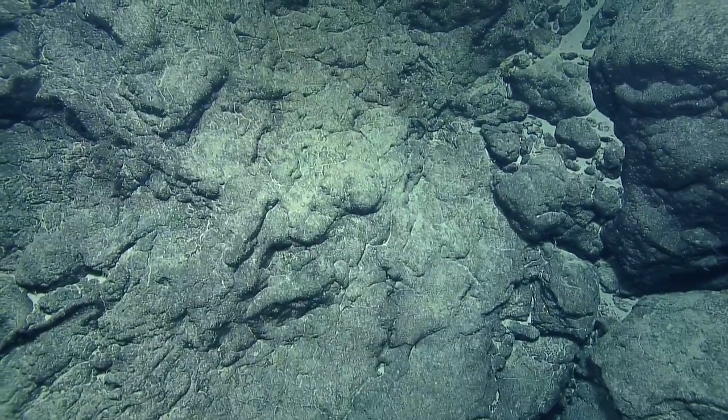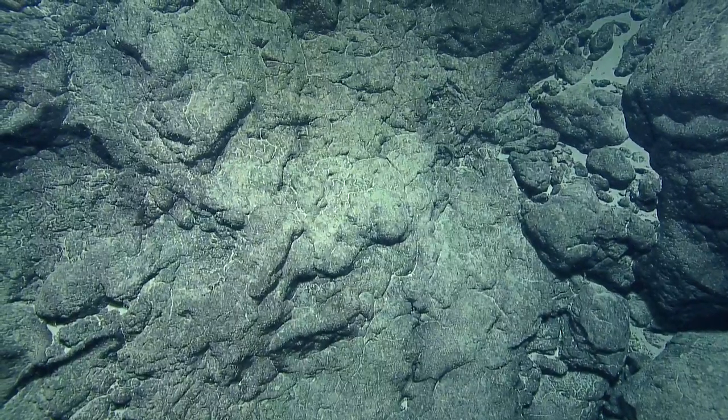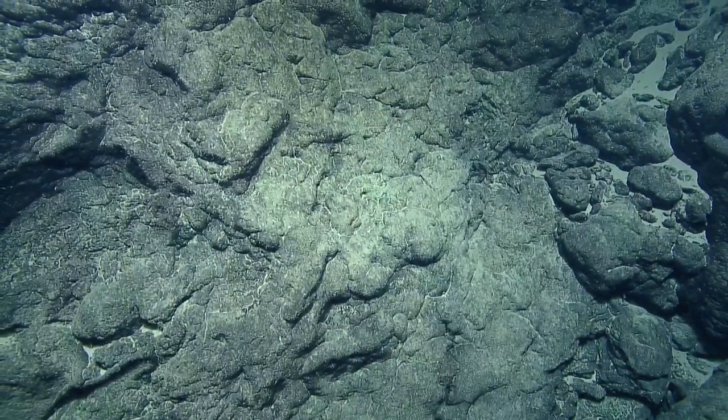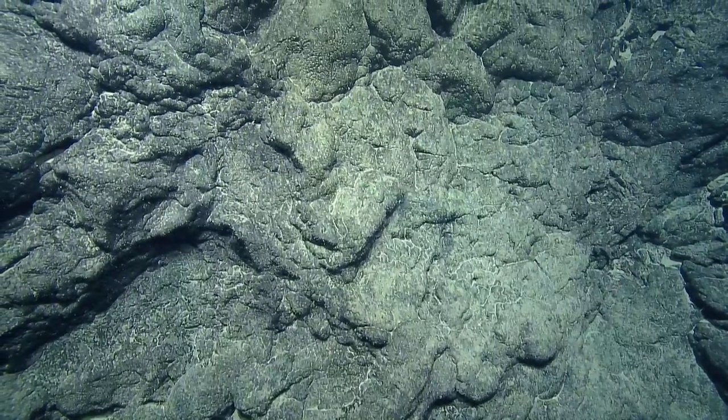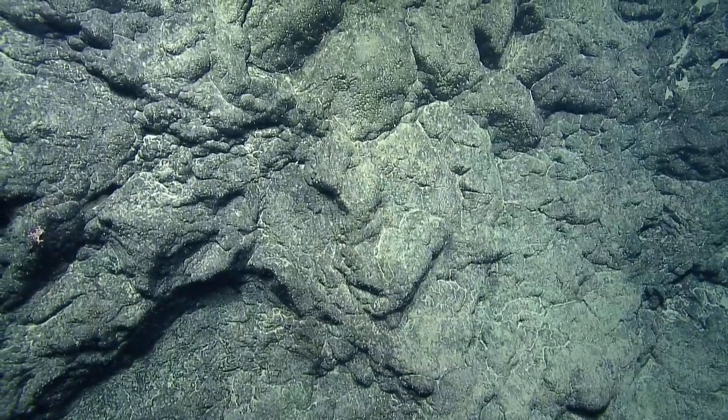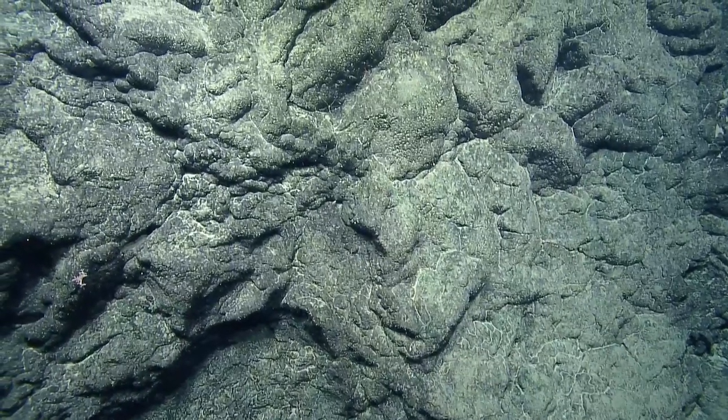A viewer says that on an earlier part of the dive they saw what might have been an oil can. Not on our watch — maybe an earlier watch.